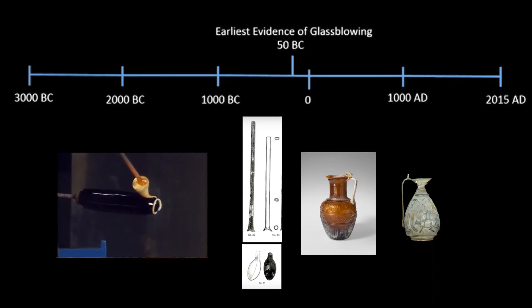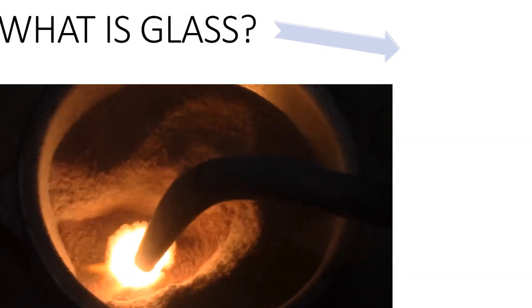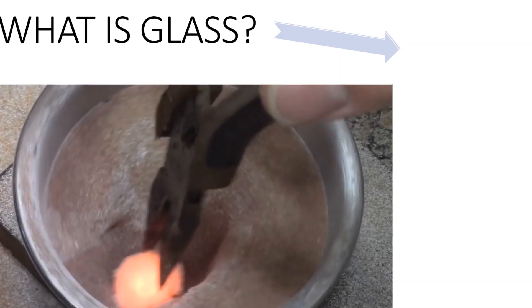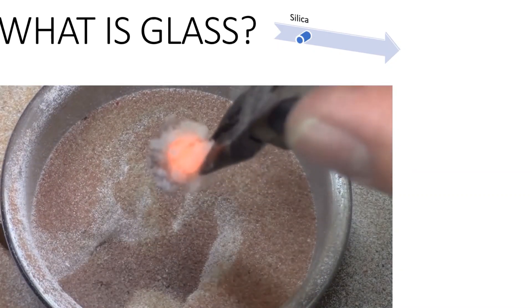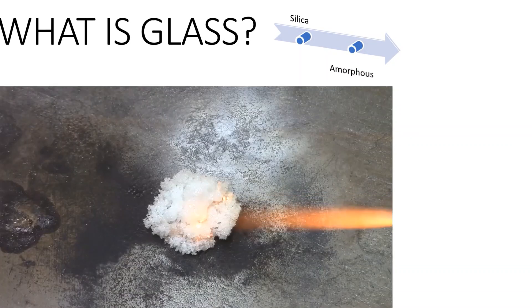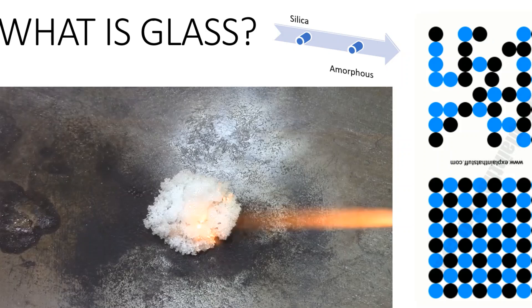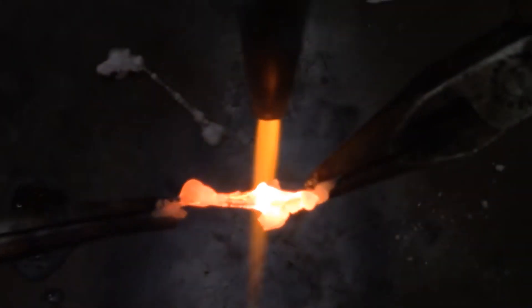Many hand-blown vessels have been discovered that date as far back as 1st century Rome. So what is glass? The most familiar and historically the oldest type of manufactured glass is based on the chemical compound silica, the primary constituent of sand. On a molecular level, glass is a transparent amorphous solid, meaning that its chemical structure is arranged in an irregular pattern, as seen in the picture.